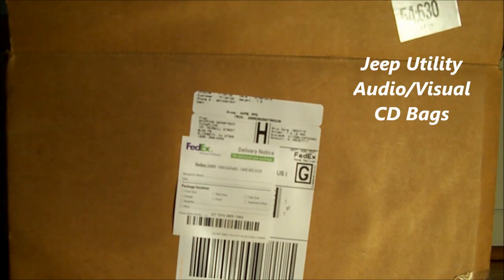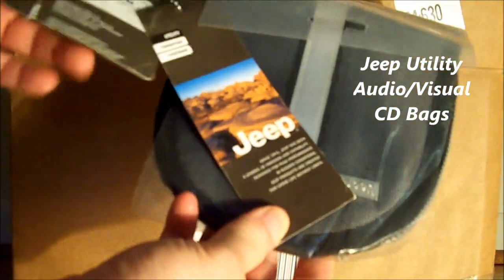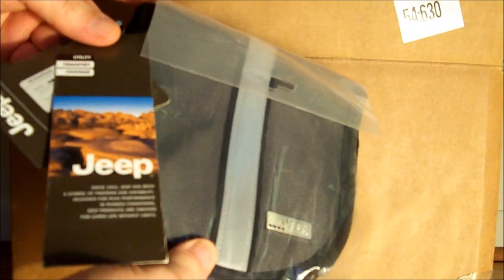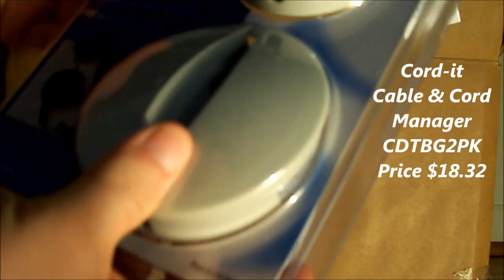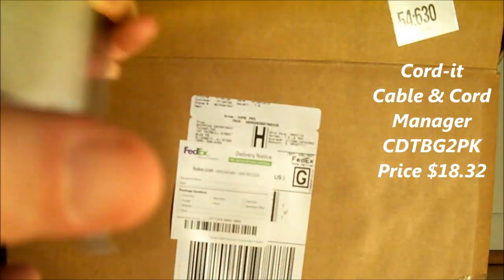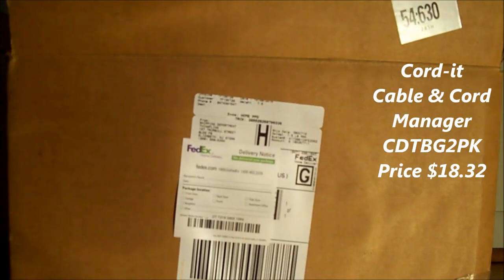Next thing in there is a bag from Jeep. Looks like a CD case. Next thing in there is a cable cord manager — looks like a set of two.